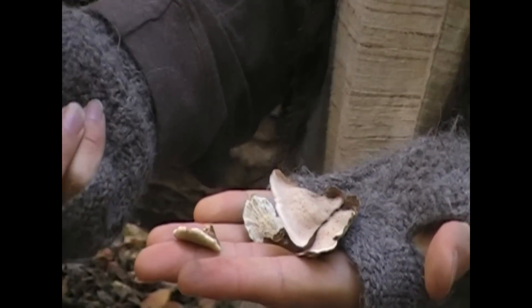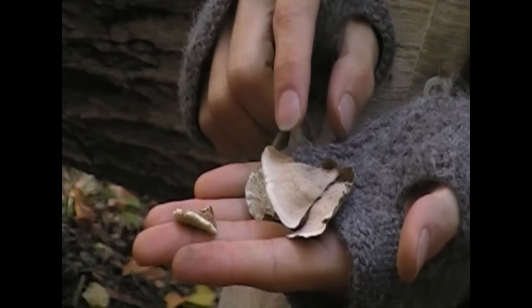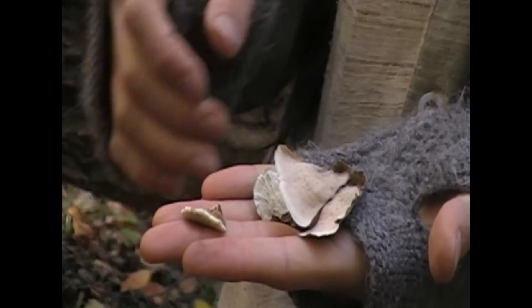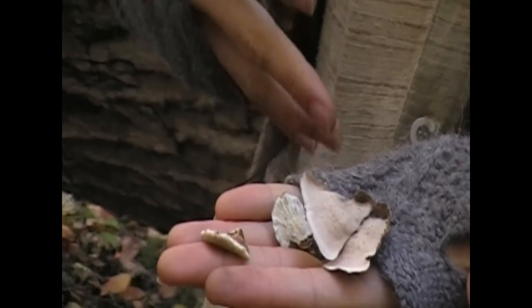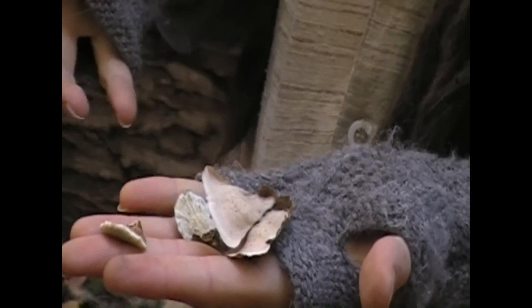There are three possibilities in the mushroom world: there's the toothed fungus, there's the pores — like we were talking about with hen of the woods and chicken of the woods — and then there's the gilled mushroom. Those are the three kinds of mushrooms you'll find.